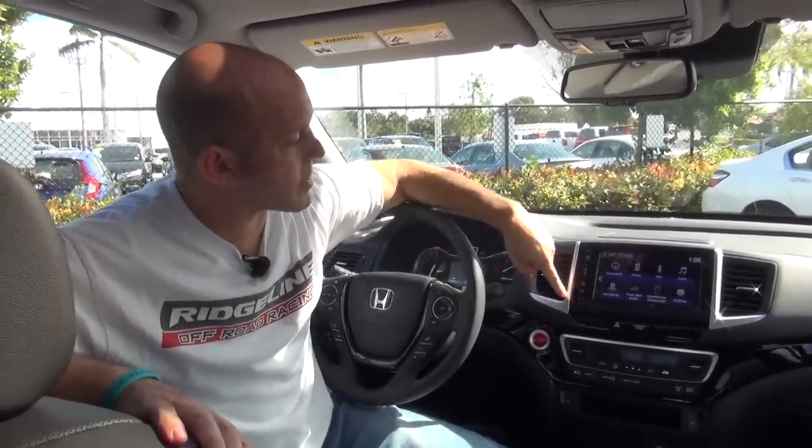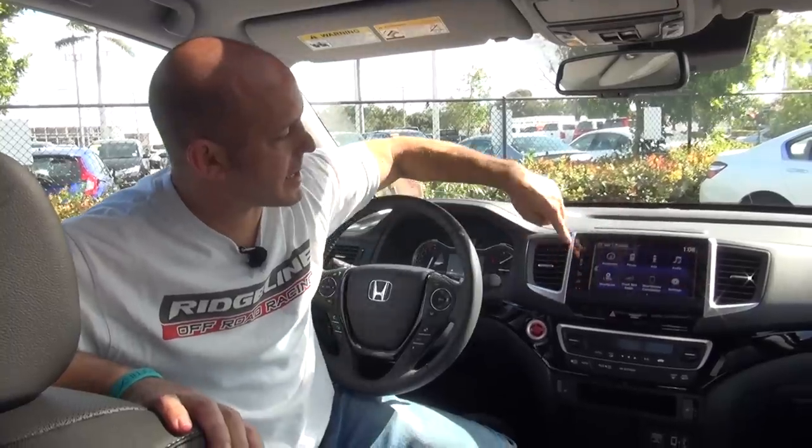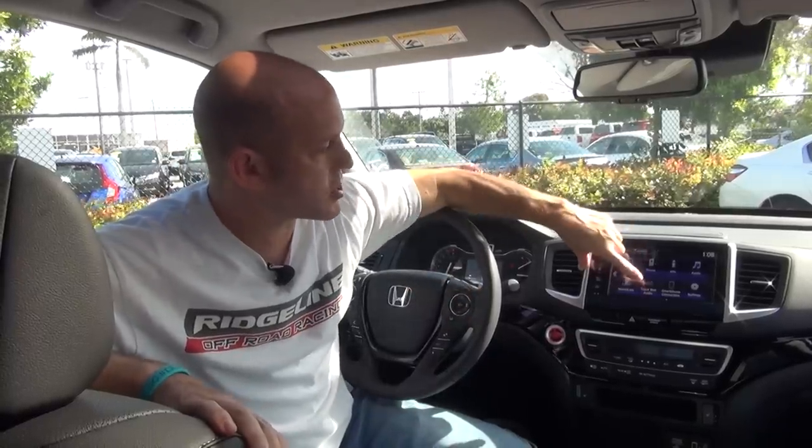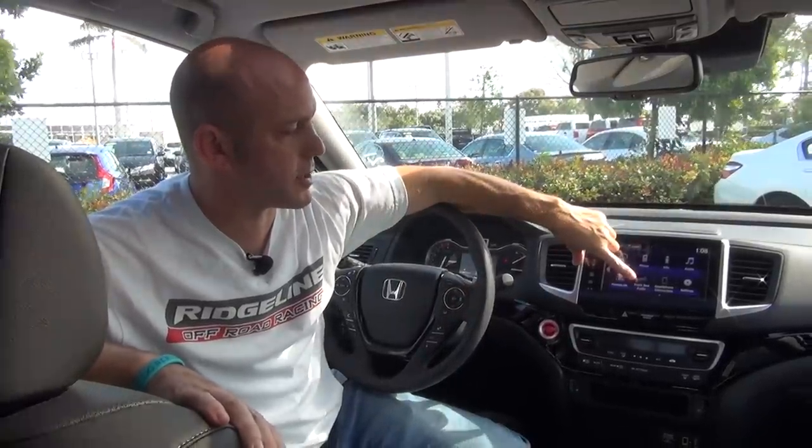Inside the 2020 Ridgeline, things may look the same but there are a few key changes. All models, even the base, get a display audio system with smartphone connectivity, meaning Android Auto and Apple CarPlay are included across all trims. The RTL-E and Black Edition also got truck bed audio — speakers in the bed of the truck — so you can actually hear music outside during a tailgate party or parade. It sounds really good.